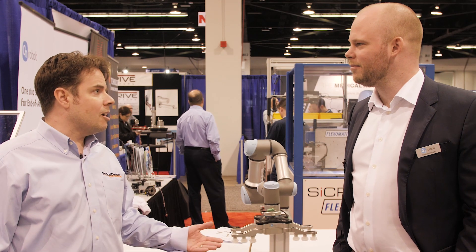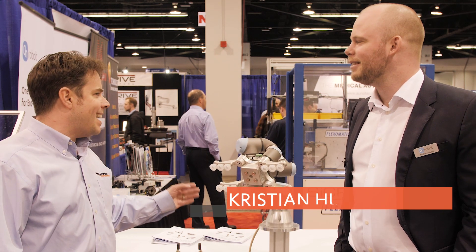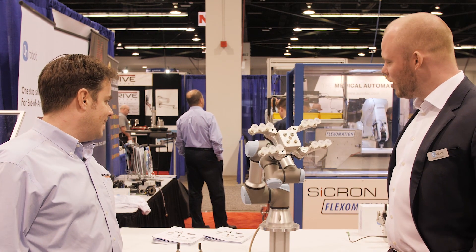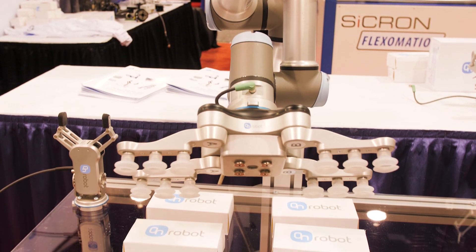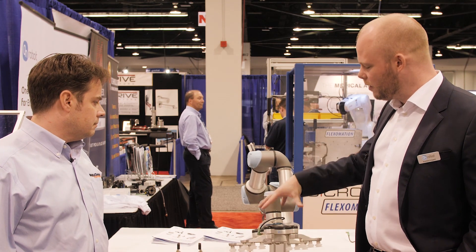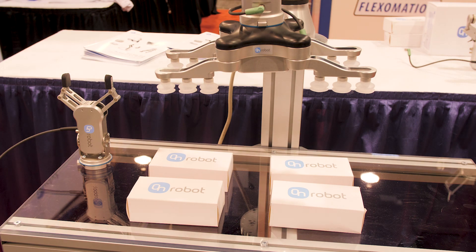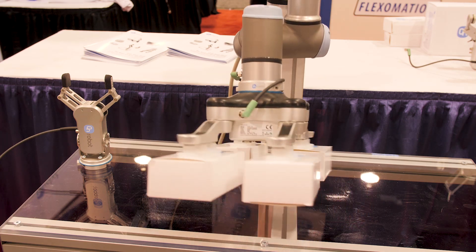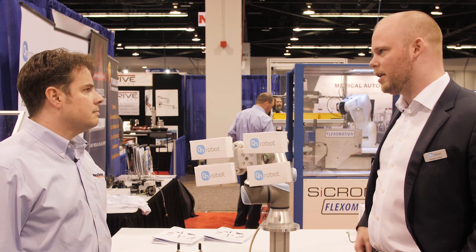I'm here with Christian Polgard of On Robot. What we have here is the VG-10, Vacuum Gripper 10. Tell me some more about it. What's unique about this gripper is that it's a vacuum gripper that generates the vacuum inside of the gripper. You just need to add 24 volts and you generate the vacuum with the pump built into the gripper. Basically, you just need to plug in one cable and you have a 10 kilo — that's why the 10 in the name — 10 kilo or 22 pound payload power of lifting objects.